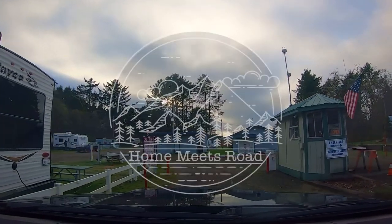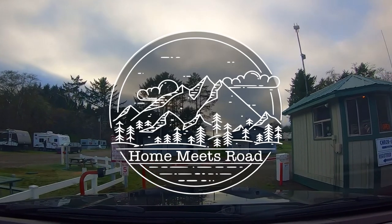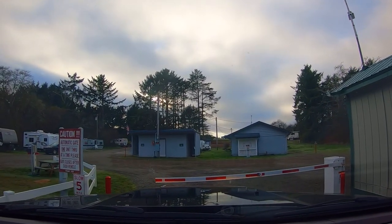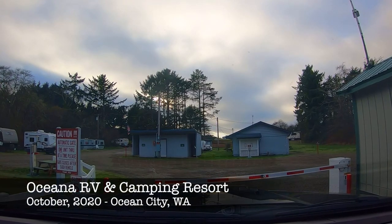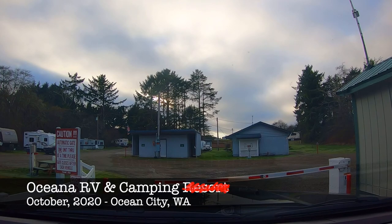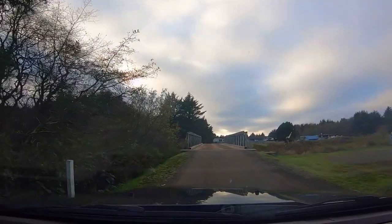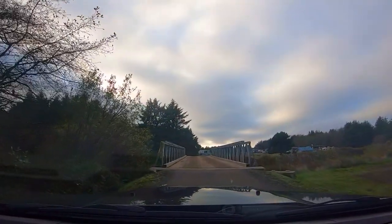Hey, Dan from Home Meets Road with one of our RV campground reviews. This one is all about our stay at Oceana — Oceana Encore, Oceana Thousand Trails... you know what, let's just call it Oceana and move on with the video.